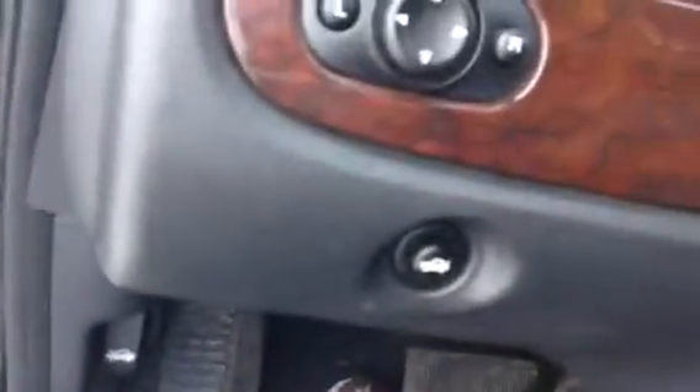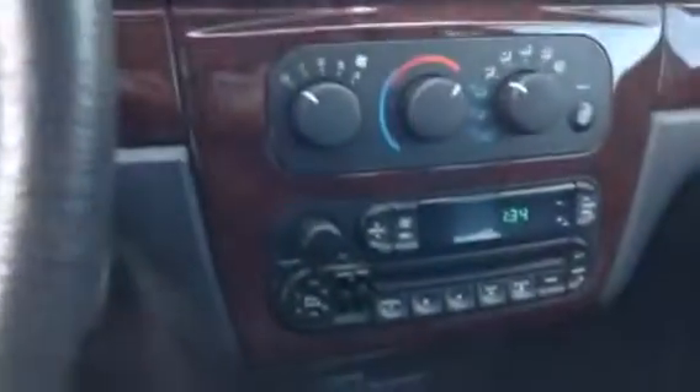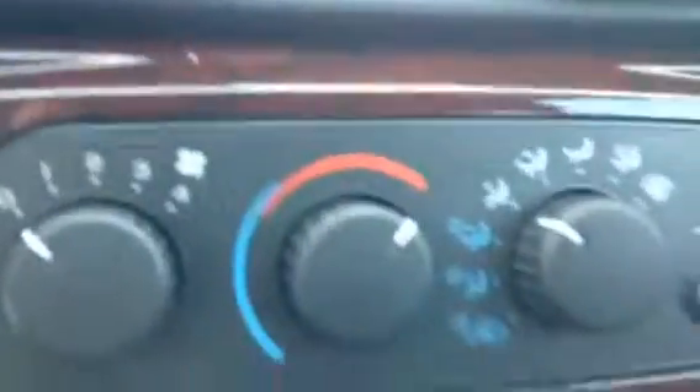As we look in the front of the vehicle, I'd like to show you that we have our window controls on the door and we have our door lock. We have our trunk release and our hood release, and our mirror controls. The vehicle has a CD player. We also have the air conditioning. The driver's seat is a power seat.